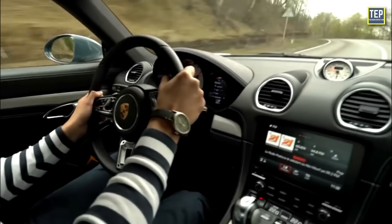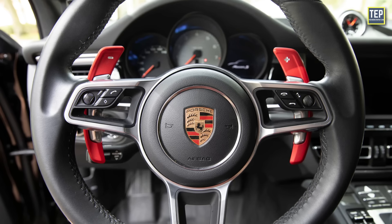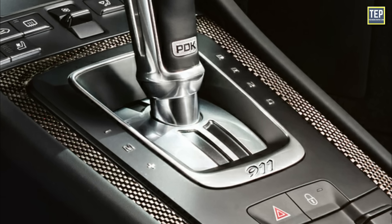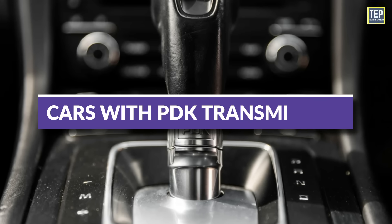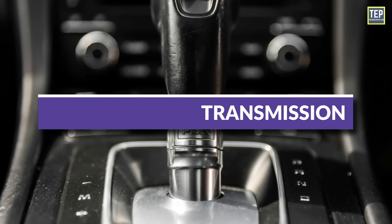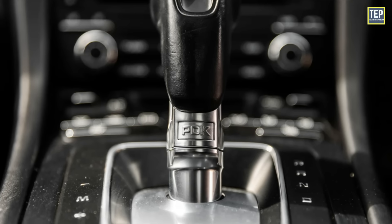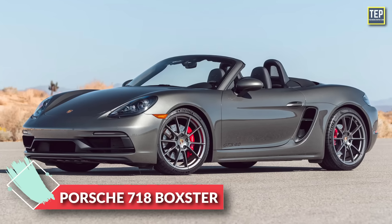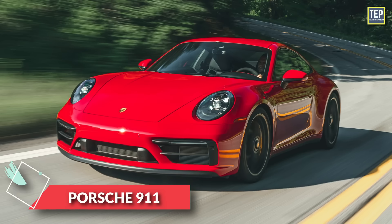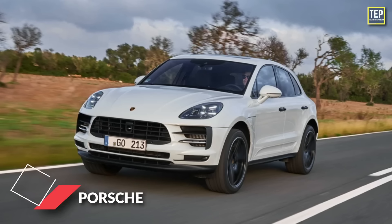Drivers have the ability to change gears manually via steering wheel-mounted paddle shifters, or drive in automatic mode for maximum comfort. The Porsche PDK transmission is available with 7 or 8 gears across the Porsche lineup, including the 718 Cayman, 718 Boxster, 911, Panamera, and Macan.